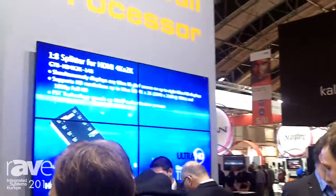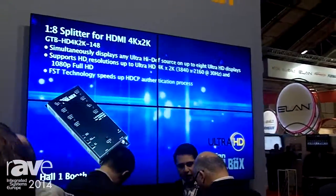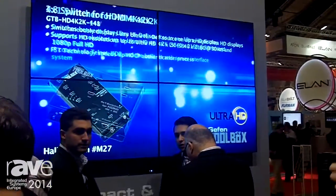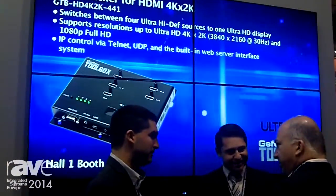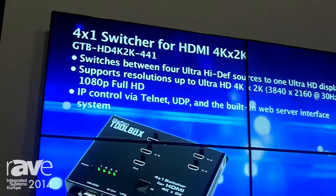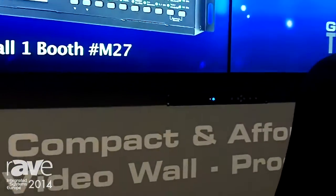Now let us see how it looks live. Here in the background we see that 2x2 screen arrangement with four 46-inch full HD screens, and on the lower side you see our small unit working there. It gets an input from a player with 1080p and finally renders the output into four quarters, which we use here for showing our product videos.